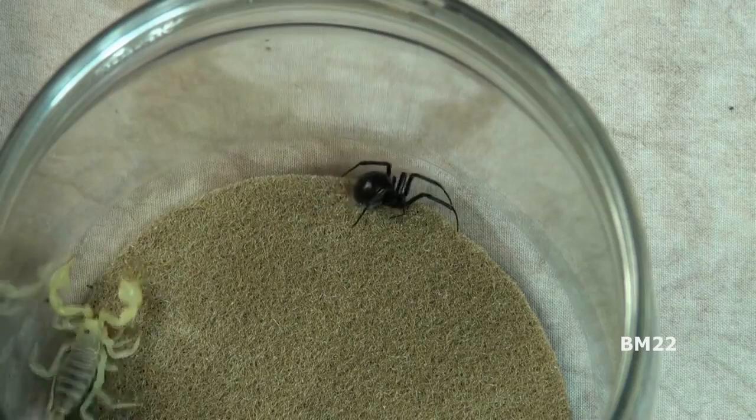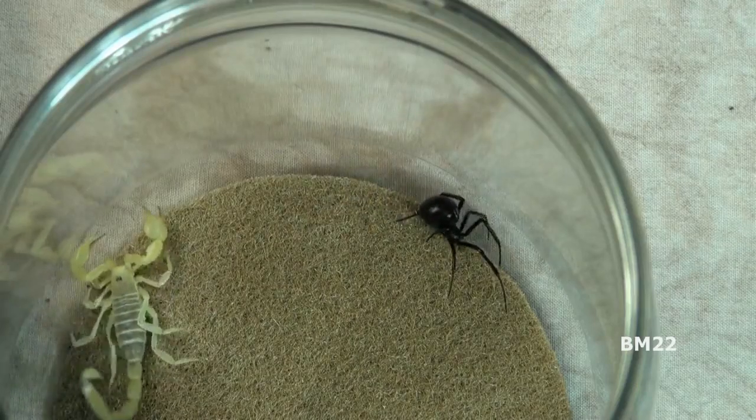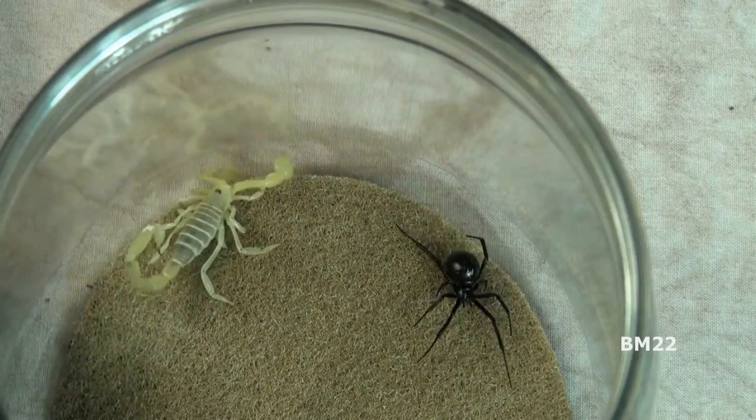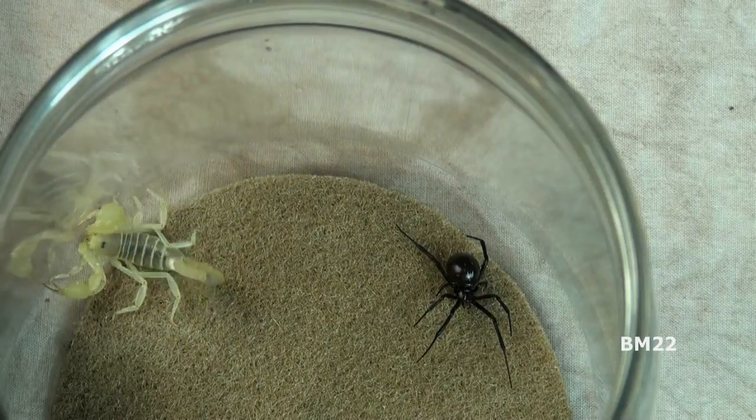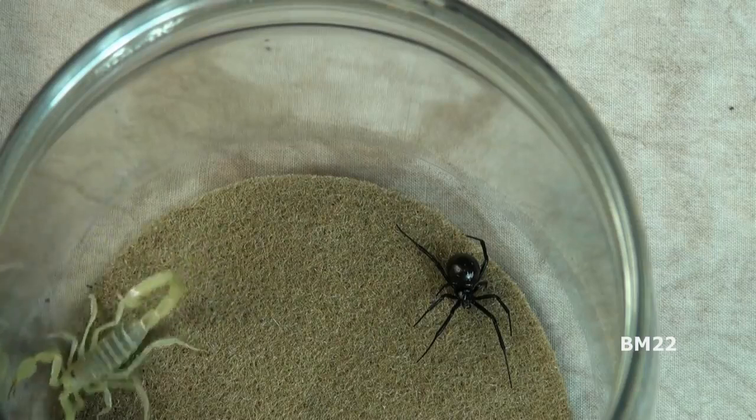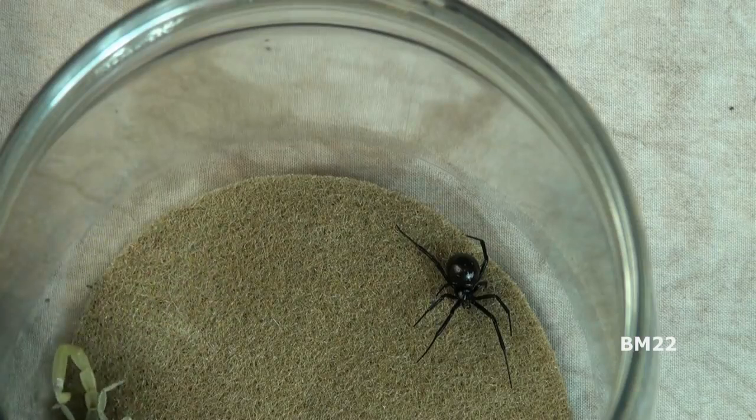Hagerocerosinensis is a fairly common scorpion found in the deserts of the American Southwest and Northern Mexico, including the Mojave Desert in Southern California and Baja California, the Colorado Desert, and parts of Nevada, Utah, and Arizona.